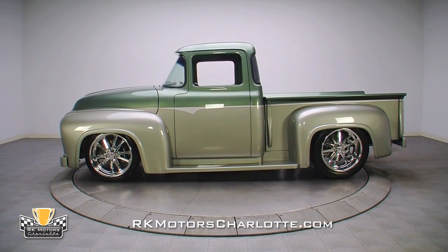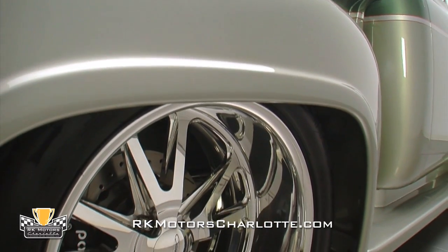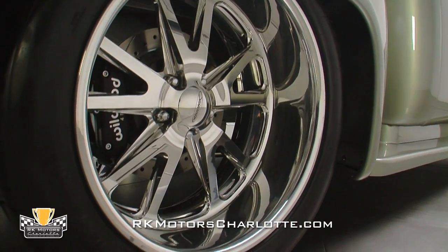Disc brakes with cross-drilled rotors have been fitted at all four corners, and are visible through the spokes of the custom-made 20-inch Budnick GTX wheels wearing low-profile BF Goodrich tires.